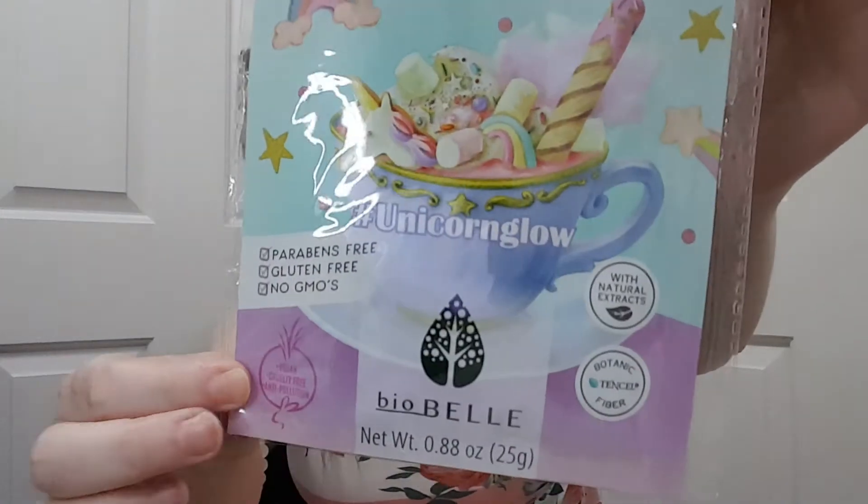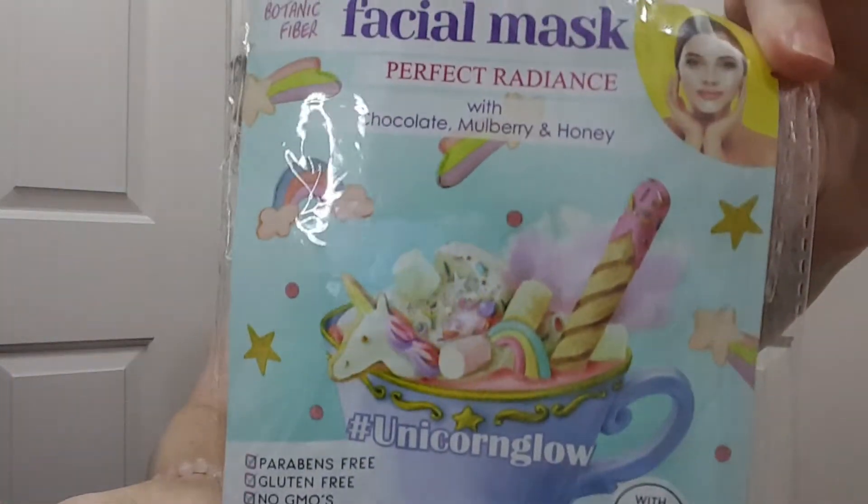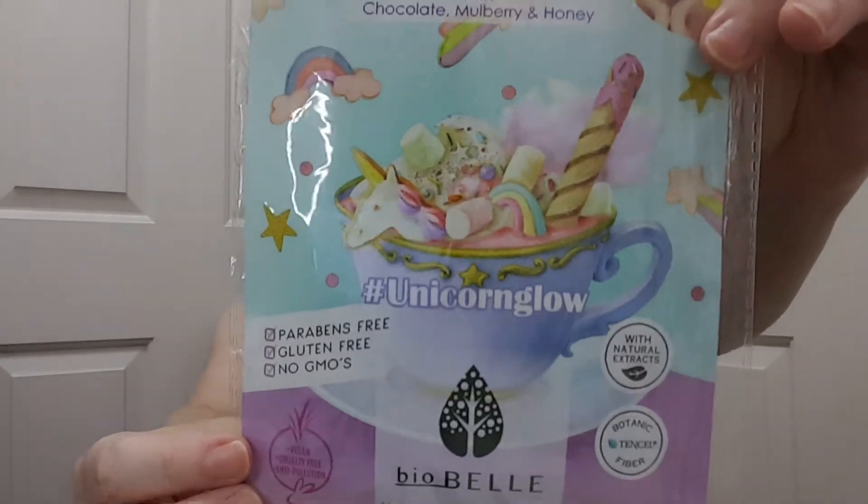We got a mask — it's a Botanic Fiber Facial Mask, Perfect Radiance, with chocolate, mulberry, and honey. It says hashtag Unicorn Glow, by Bowbell. I'm happy to have this.